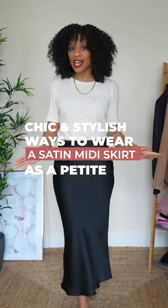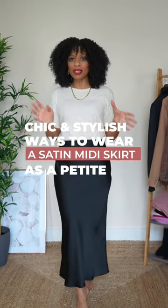Let's discuss all the chic and stylish ways that you can wear a satin midi skirt as a petite this winter.